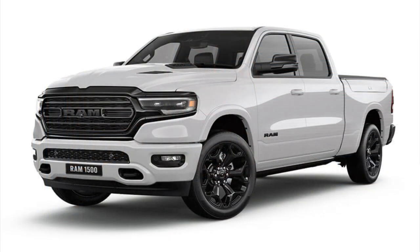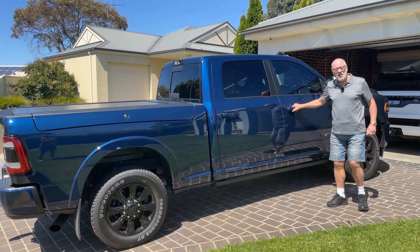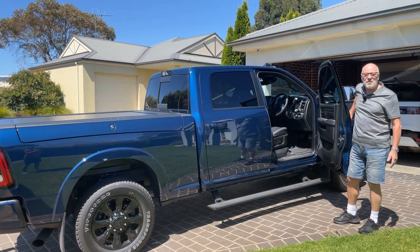That's when I turned my attention to the American trucks — the big American trucks. Initially I started to look at the Ram 1500, but even that was compromised on its weights. The rear axle load on the Ram 1500 was actually less than on the Discovery, and the payload wasn't that great. So I then started to look at its bigger brother, the Ram 2500. As you can see, I turned my attention not to the Ram 1500, but to the Ram 2500.